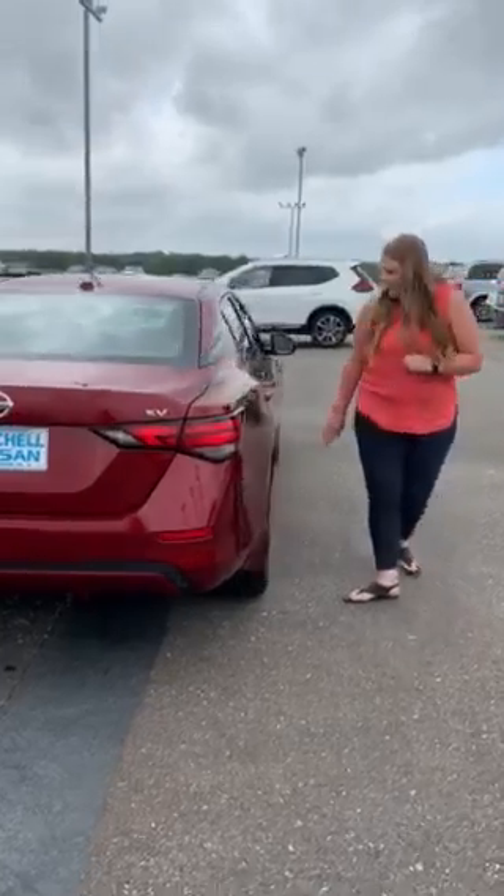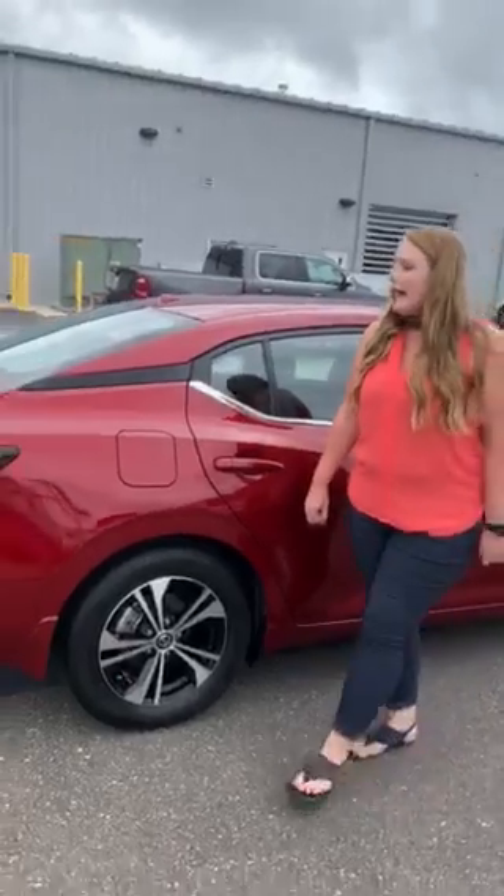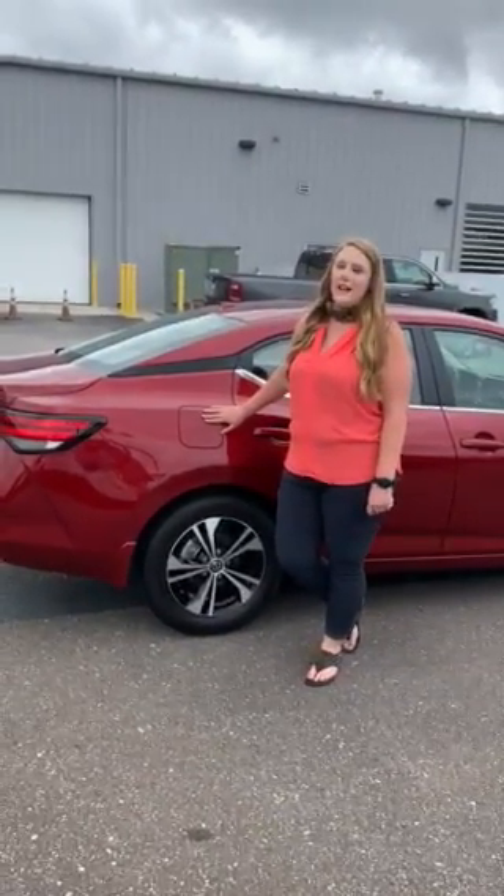You'll notice the alloy wheels, which add a nice, sleek finish to the vehicle. And in the Sentra, we have the best fuel economy in class at 39 miles per gallon highway.